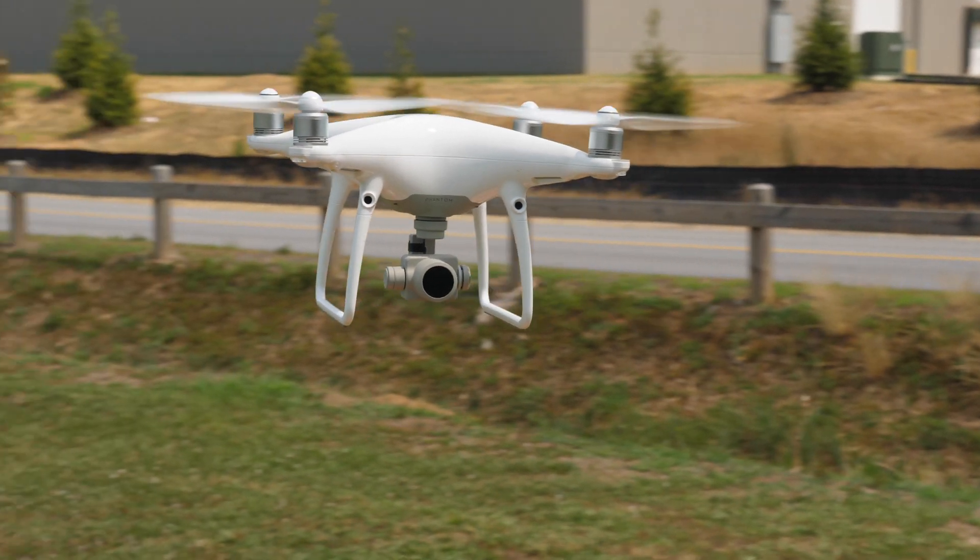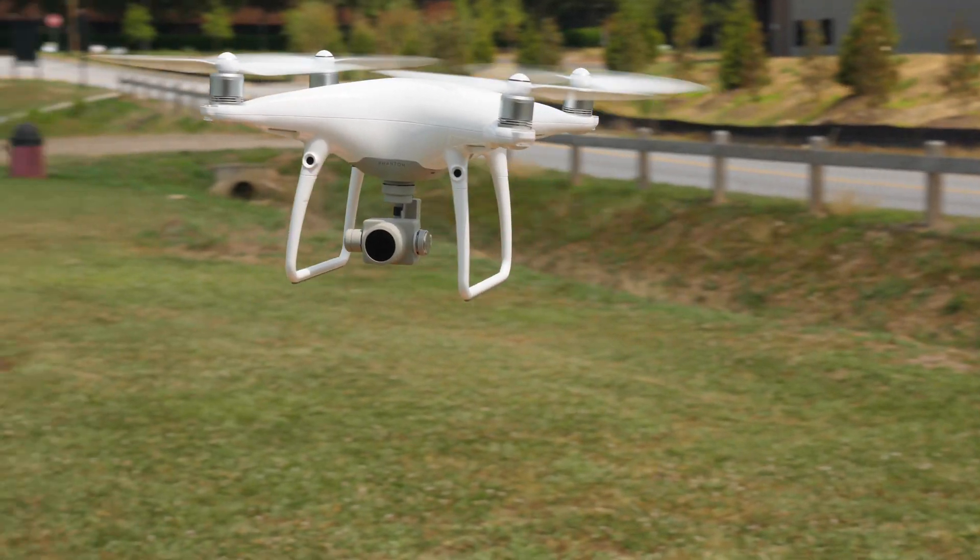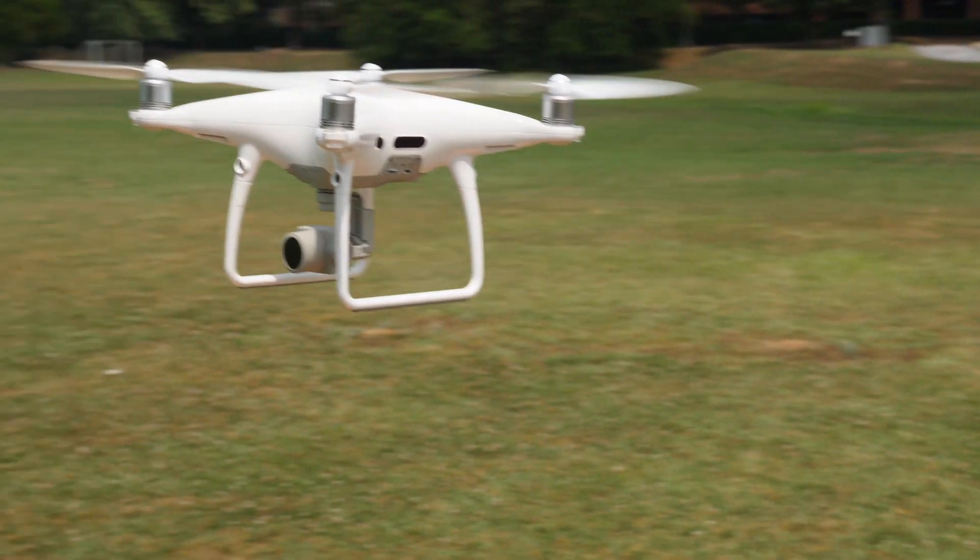All in all, I still think the Phantom 4 Pro version 2.0 is a great drone and well worth the money in 2020. What are your thoughts? Let me know what you think about DJI re-releasing the Phantom 4 Pro. Do you prefer the Mavic 2 series or a comparable drone from a different company? Do you think they'll eventually release the Phantom 5? Please leave a question or a comment, click like, subscribe, hit the bell, and I'll see you on the next one.